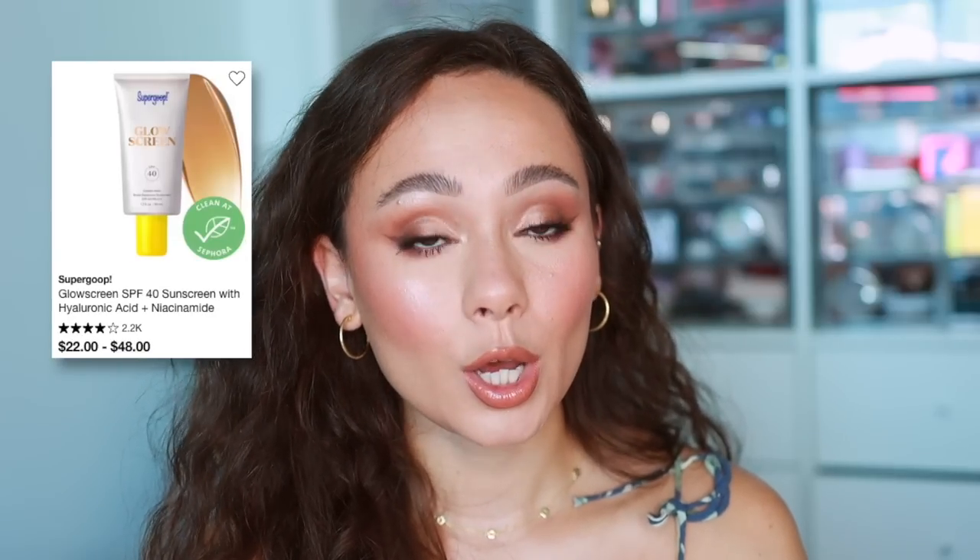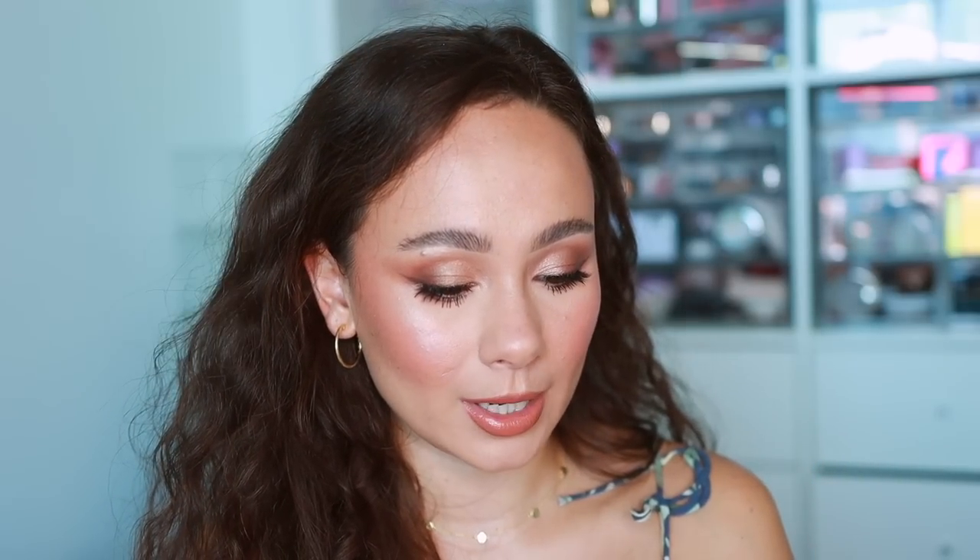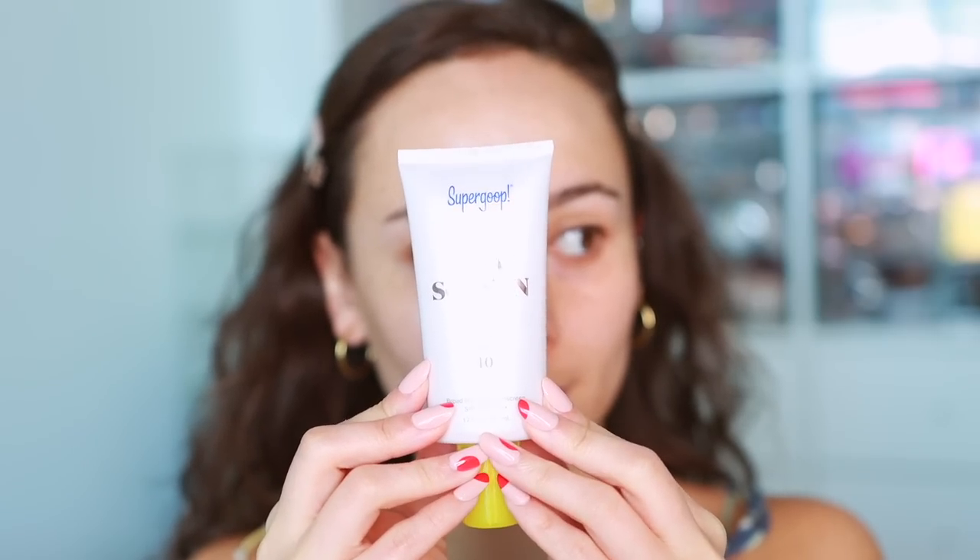Let's start with primer. The number one thing for me with primer is hydration, but I found an item that does it all. It's a new item I picked up for the Sephora sale — the Supergoop Glow Screen. Make sure you get the Glow Screen specifically. I have mine in the lightest shade. I love it because it's multi-purpose: it's a sunscreen, it's hydrating, and it provides a glow to the skin.